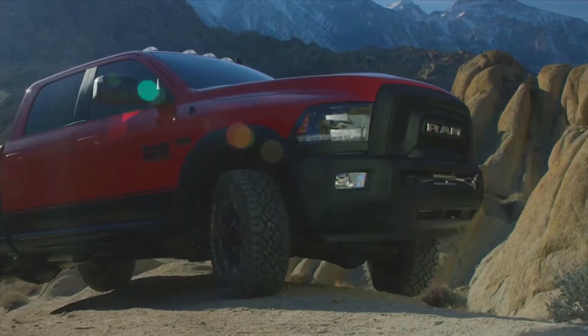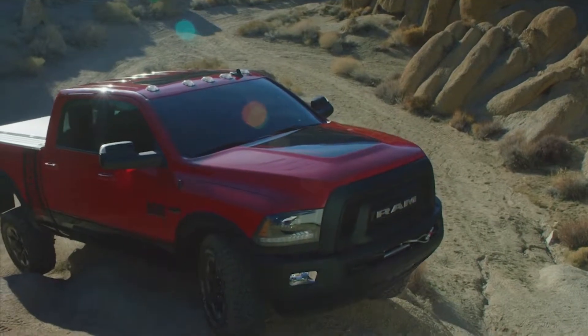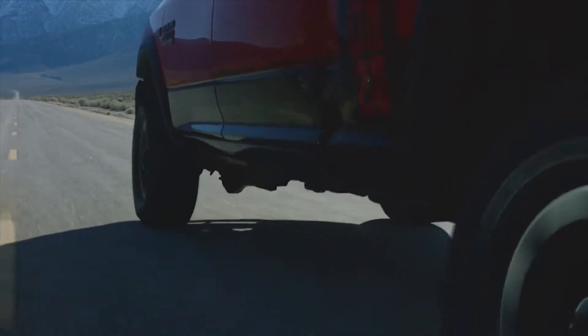It's the only truck in the business that offers a front and rear selectable locker and a sway bar disconnect, which gives it amazing wheel travel to keep the wheels on the ground when you're in uneven terrain. It offers a 12,000-pound Warn winch out of the factory — nobody does that. All this makes it the ultimate off-roader right out of the factory under a factory warranty.